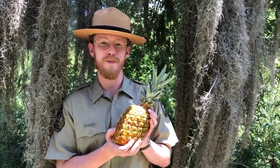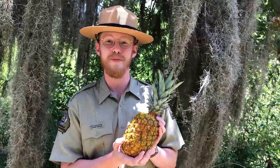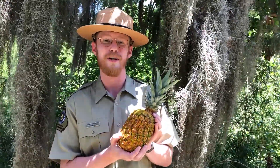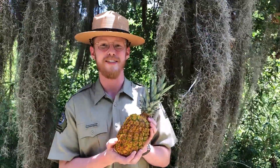You wouldn't find this pineapple growing wild here in Georgia, but it has a relative that may be closer than you think. I'm Zach Samborski, the assistant manager here at Stephen Foster State Park in the middle of the Okefenokee. Today, we're on a hunt for Spanish moss.